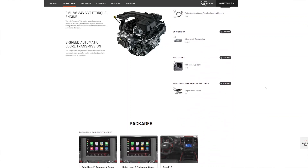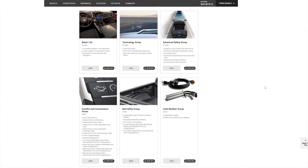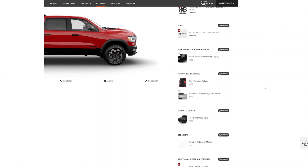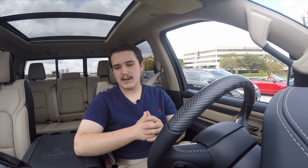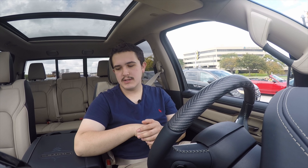Moving one level up, we have the Rebel — Ram's competition for the Ford Raptor. It's only offered in Crew Cab 5.7-foot box or Quad Cab 6.4-foot box, starting at $46,120. You get a sport performance hood with hood scoop, 33-inch Goodyear Wrangler tires on 18-inch aluminum wheels, black wheel well flares, a lockable rear axle from a switch inside the cab, vinyl cloth seats standard, a 12-way power-adjustable driver's seat, manually adjusted other seats, and the off-road group package.